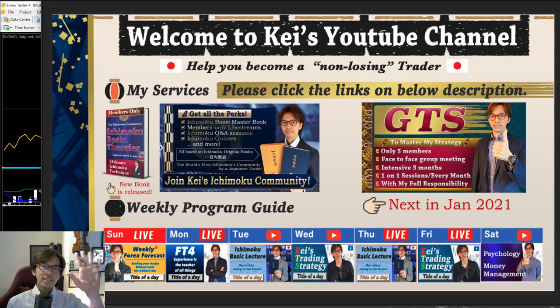Hello everyone, it's Kei. How's it going today? This is a recorded video on the 14th of December 2020, a Monday. Every Monday I run the Frexysa 4 to present my strategy, and today's topic is about trend capture using my strategy called KTS — K's Trending Strategy.